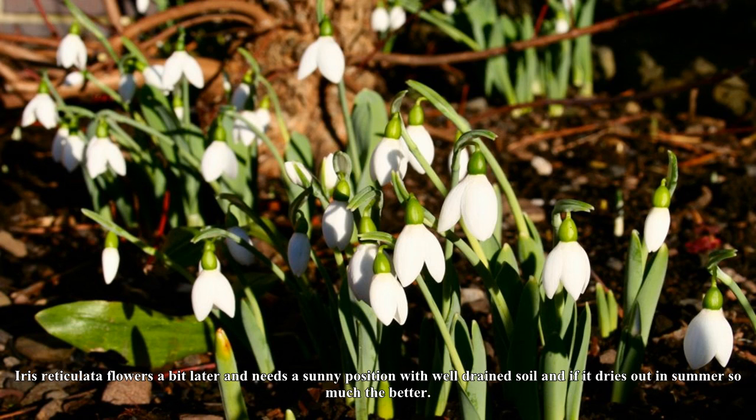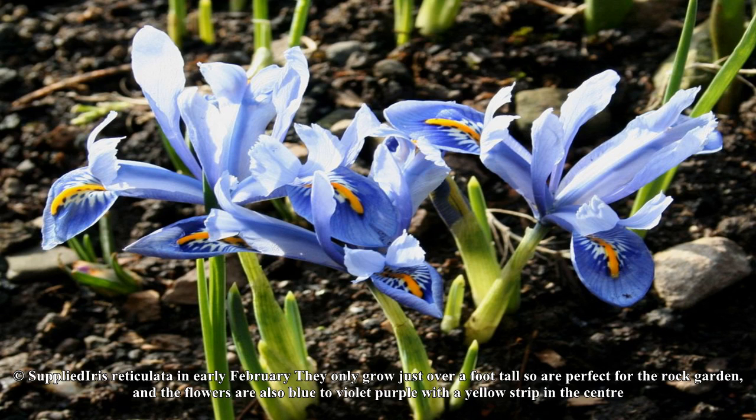Anemone blanda and Scilla, glory of the snows, will also create a sea of blue as they grow into a drift, but they are not invasive and grow happily together with other plants and bulbs.